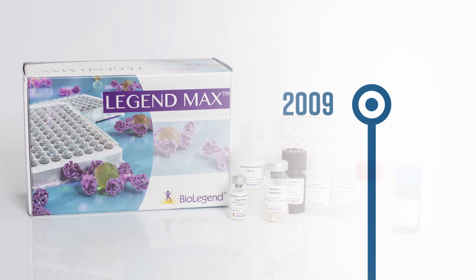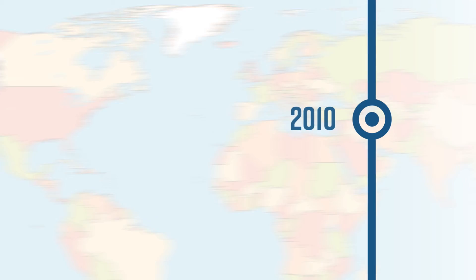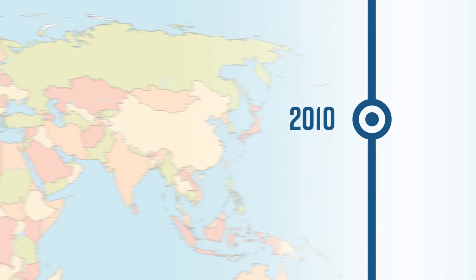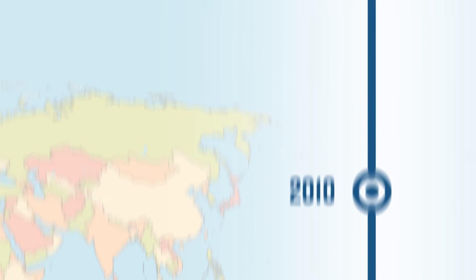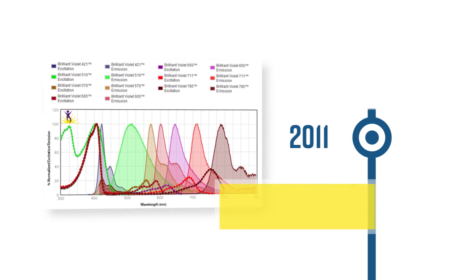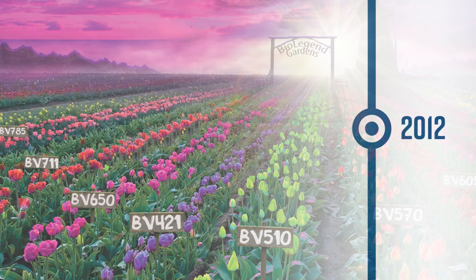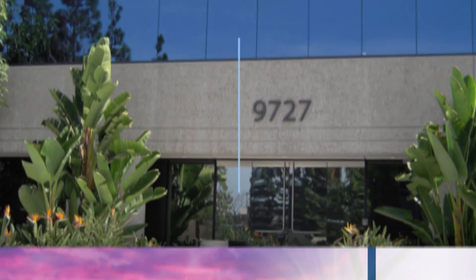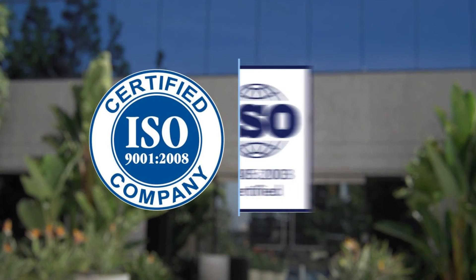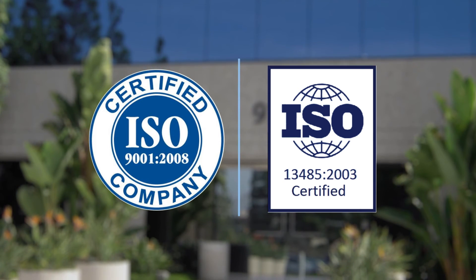BioLegend continued to expand our ELISA catalog in 2009 with the release of LegendMax ELISAs. In 2010, we expanded to the UK, Germany, and Taiwan. In 2011, in cooperation with Sirigen Group Limited, we released the first Brilliant Violet conjugates BV421 and BV570. The following year, additional Brilliant Violet family members launched. We became certified for ISO 9001:2008 and ISO 13485:2003 in 2013.